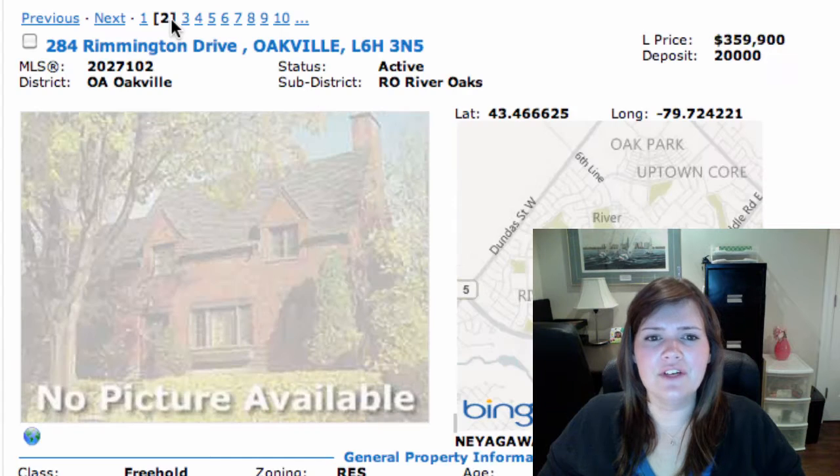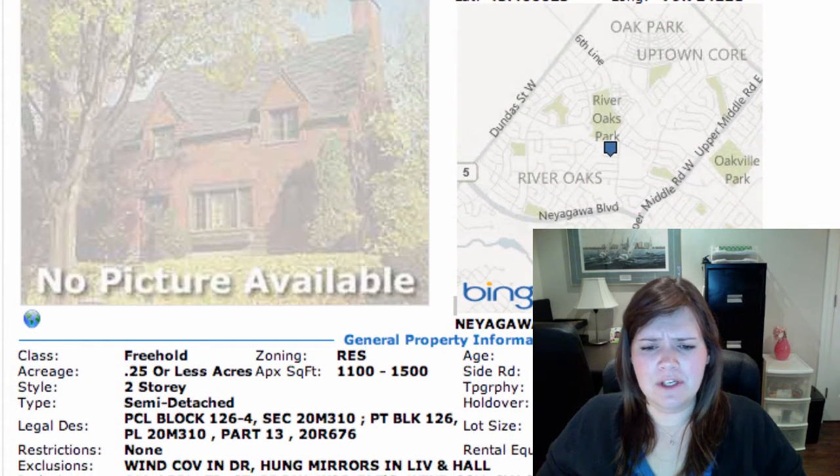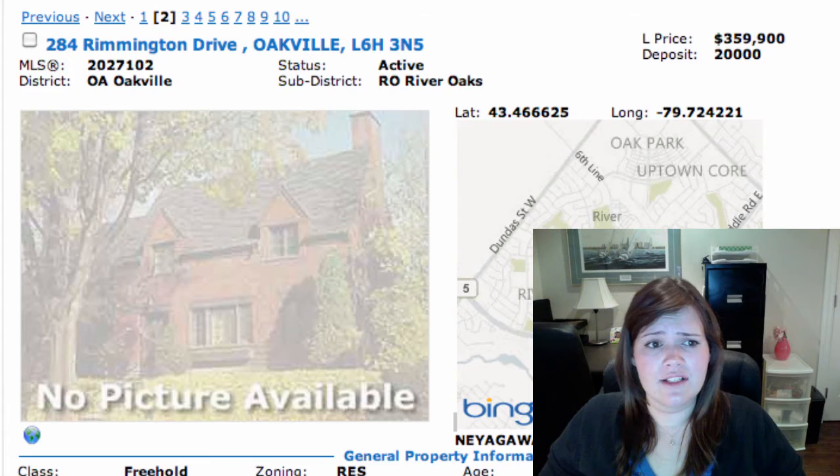Next we have 284 Remington Drive in River Oaks. This is a 2-storey semi-detached for $359,900. It has 3 bedrooms, a fully finished basement — it's pretty good value. It's got a large principal room, a newer furnace, and all appliances are included. No pictures here for us, but we can go take a look at it if you like.